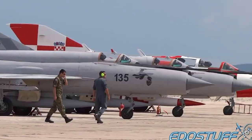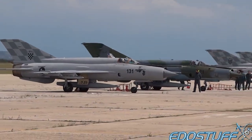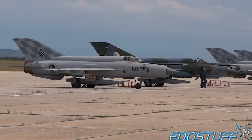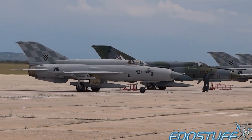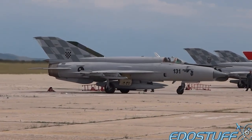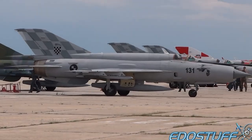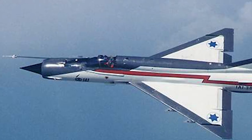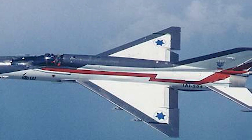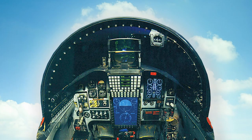IAI's aviation group upgrade packages are based on integrating new, advanced mission systems, while reducing the pilot's workload by providing easy system control with clear display modifications to the cockpit configuration, avionics architecture, and weapon system, enabling the MiG-21-2000 to compete with Western developed fighters and to make the transition to Western standards.